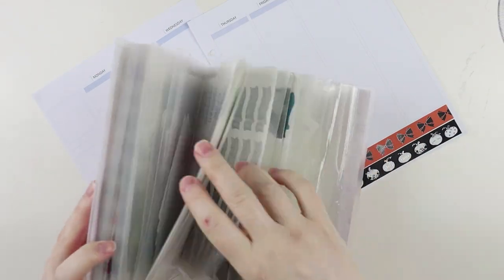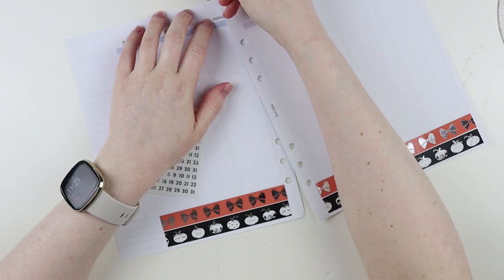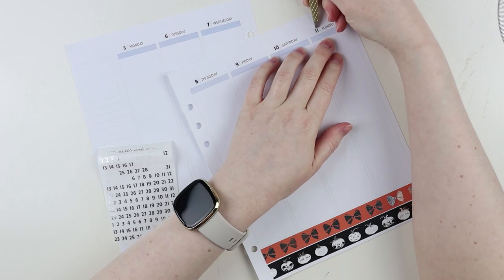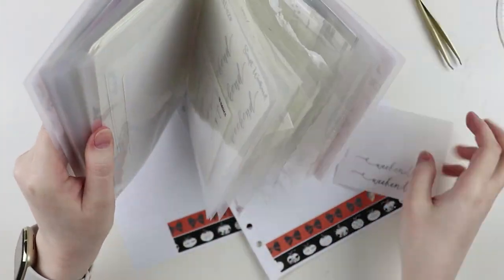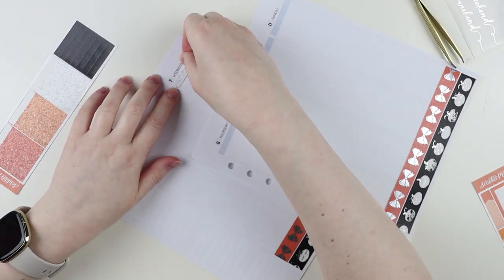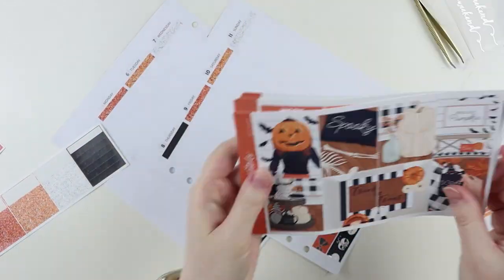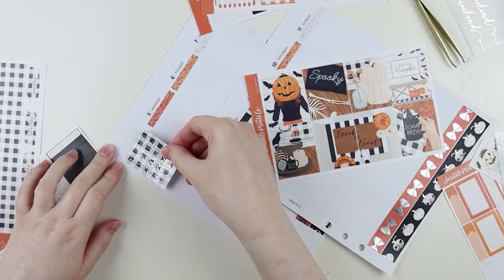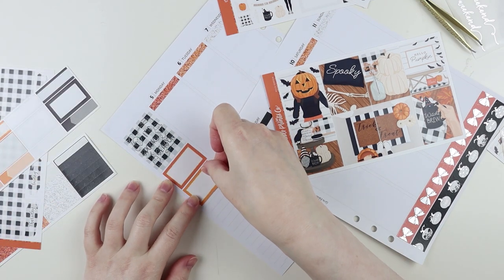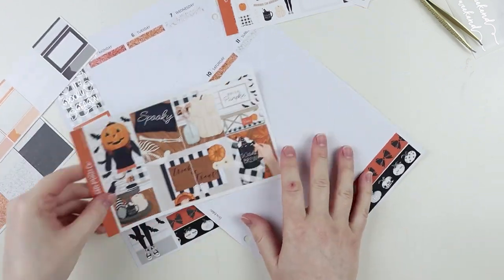I'm going to talk about the kit and the planner stuff and then jump into all the books I read this week. I used an older mini kit from Scribble Prince Co called 'Hello Pumpkin,' and I pulled in some leftover things from another kit in that same pale gray color. I also got creative with cutting up the weekly ombre checklists to make more things for this spread.